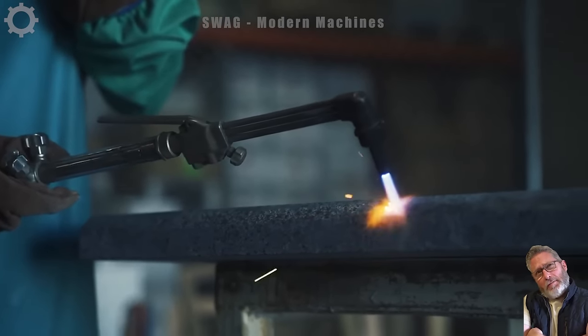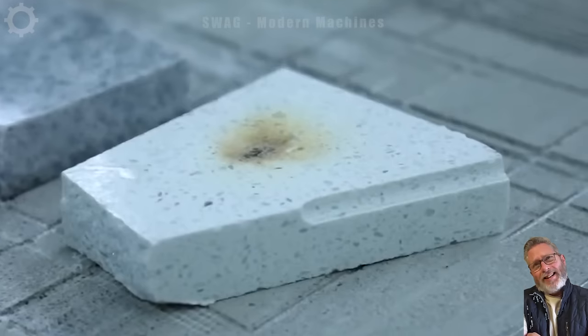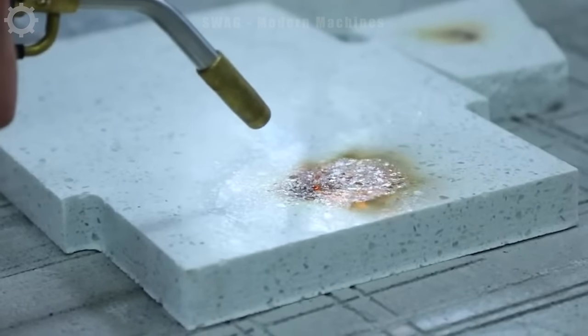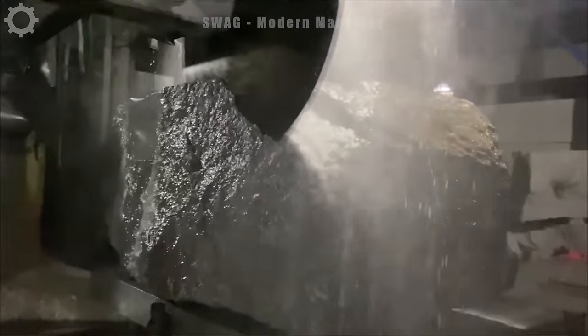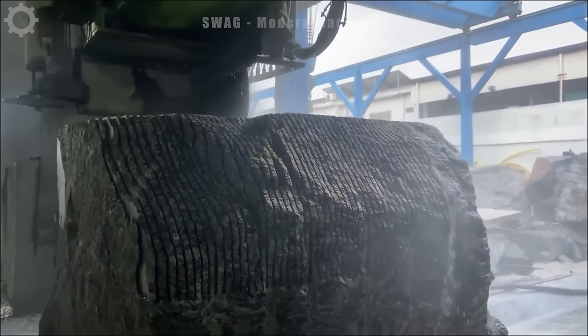Finally, the granite slabs are shaped to specific requirements, which can be straight cuts, curved cuts, or other complex shapes. Multi-string saws and group saws are specially made for precise and efficient stone cutting, from creating steps to unique curved cuts.